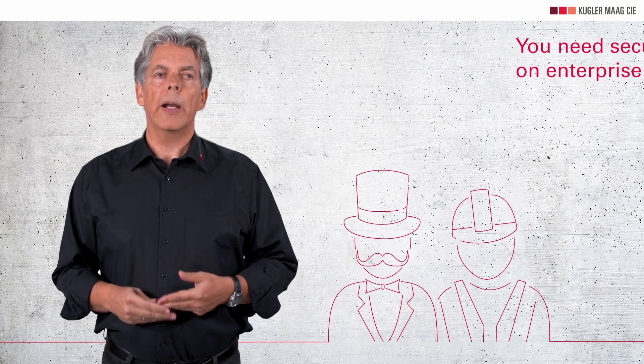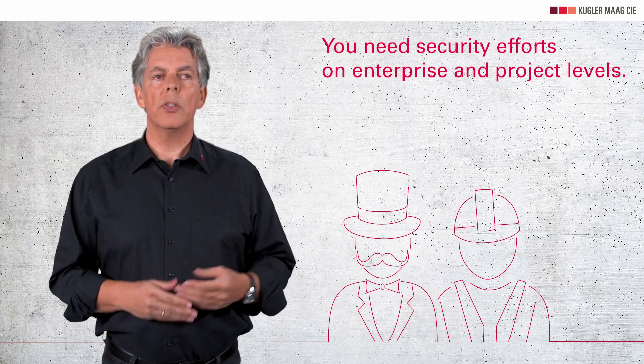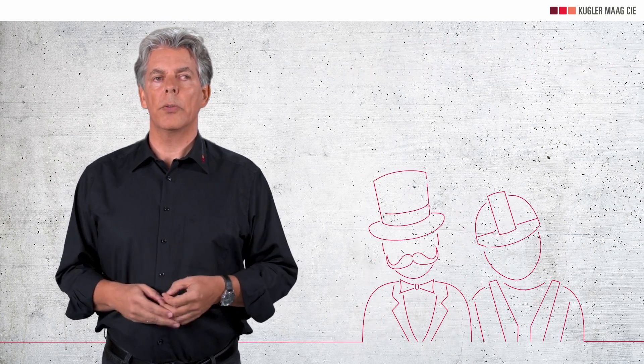As you know from last time, you must ensure that your products are designed to be secure over their lifetime, new information on vulnerabilities is constantly being evaluated and acted upon accordingly. These tasks require ongoing efforts at both the enterprise and operation levels. To thoroughly coordinate these activities, regulators expect a cybersecurity management system.